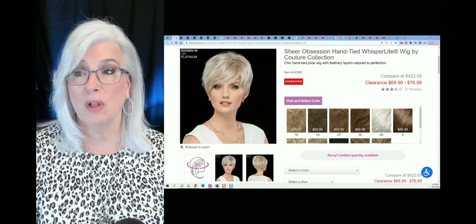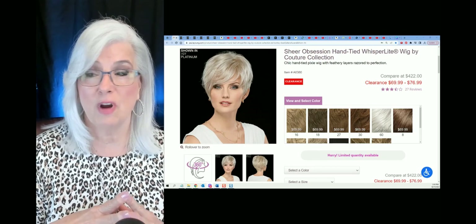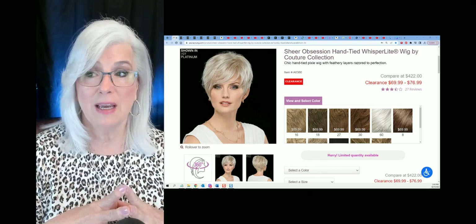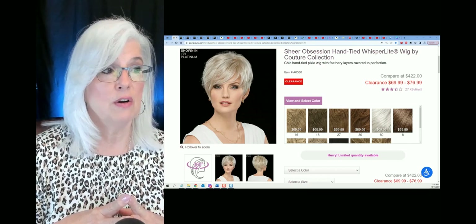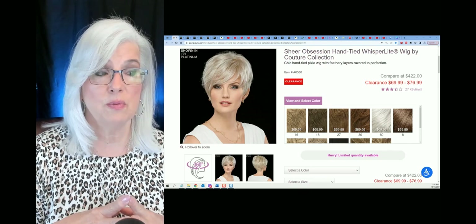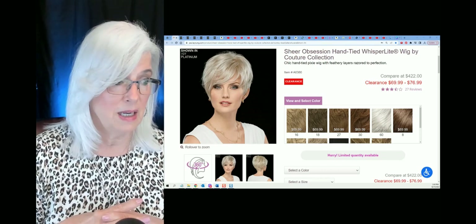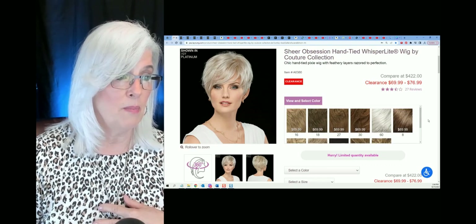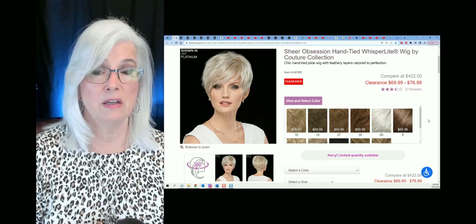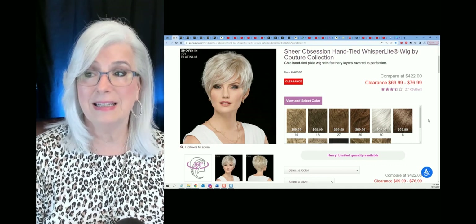Starting out in the series, we have a very affordable wig from Polly Young. If you haven't tried Polly Young — it took me a long time before I actually tried them — this one is called Sheer Obsession Hand Tied. Look at the price: clearance marked from $422 down to between $69 and $80. She comes in white. If you like white wigs, you might want to reach out for this one. Hurry — limited quantities are available and she is hand-tied.